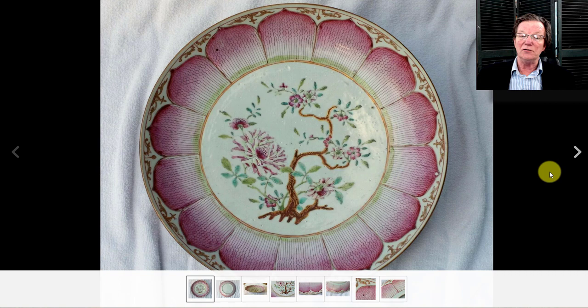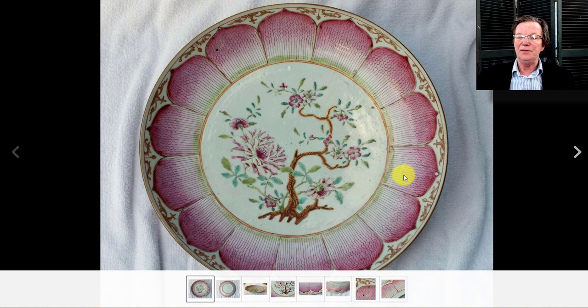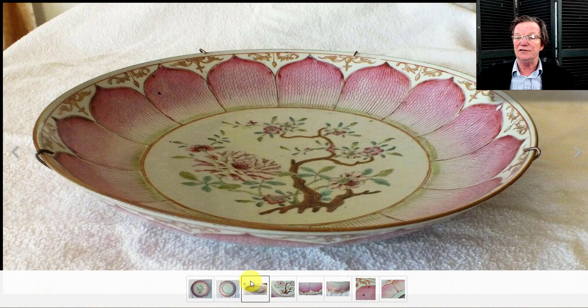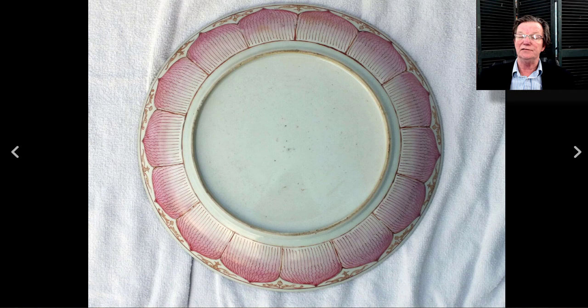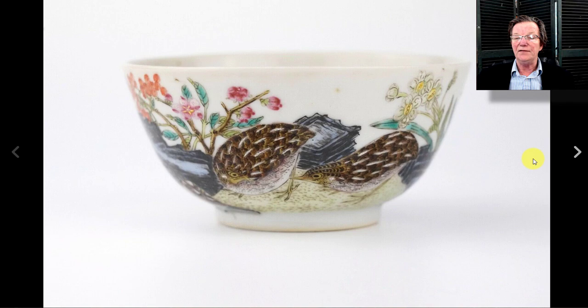On to the lotus-form 18th century famille rose dish. This pattern — with its pink lotus petals — has always been popular and appears on bowls, cups, and plates like this example. It brought $1,213, which is about what they bring. These 18th century lotus bowls always have dedicated collectors after them who get pretty excited when one comes along.